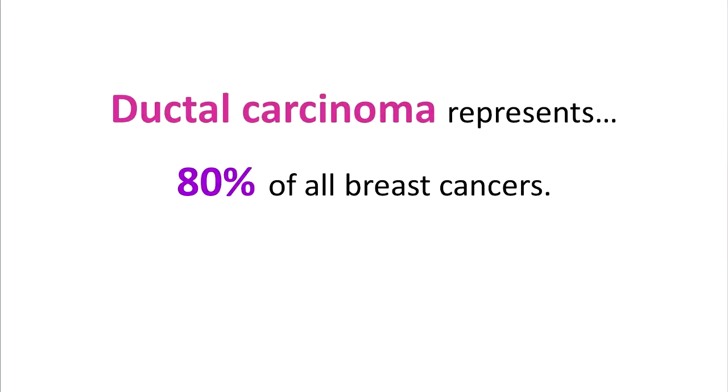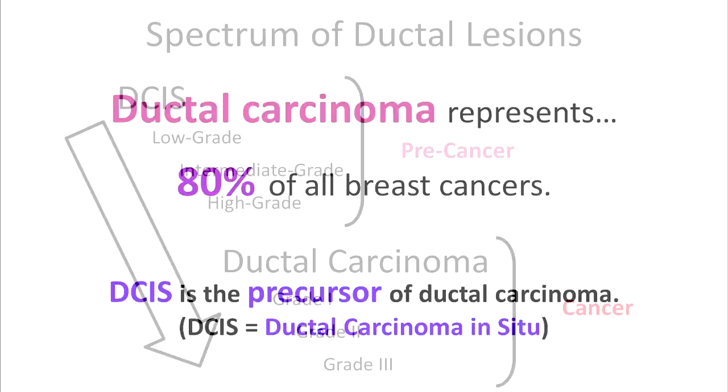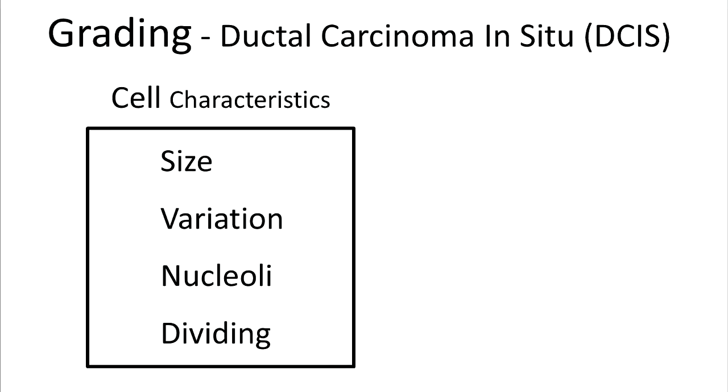Ductal carcinoma is the most common type of breast cancer, representing 80% of all cases. Ductal carcinoma in situ, or DCIS, is the precursor to this cancer. DCIS is considered a precancerous or non-invasive cancerous lesion, but it can progress into ductal carcinoma, which is an invasive cancerous lesion. DCIS and ductal carcinomas are graded, with higher grades being associated with worse outcomes. The grading of DCIS is based on cell characteristics such as cell size, cell variation, the presence of nucleoli, and the presence of dividing cells.